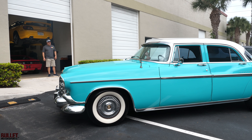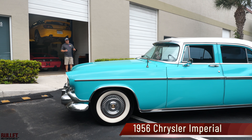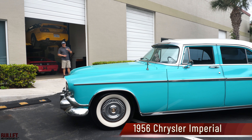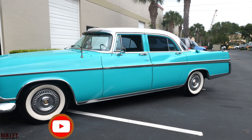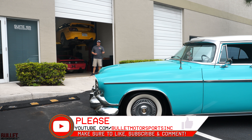Hey guys, it's Jonathan from Bullet Motorsports. Right next to me we have a 1956 Chrysler Imperial. It's rust free, with documentation since 1956. We've got about 15 cars going up live on our site, so be sure to like and subscribe so you can see them pop up.